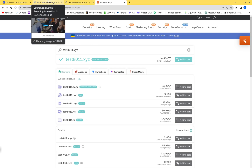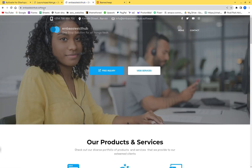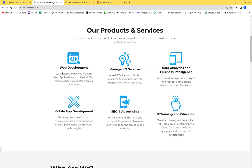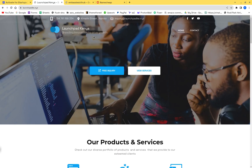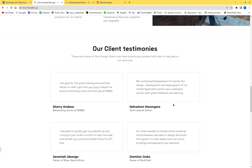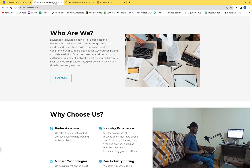After getting a domain, configure an email address on it. You also need a website. Here I have domains I bought — launchpad.ke.xyz and embassies-ict — with a quick mockup website. It needs to look like a working tech company. I put things like web development, mobile app development, data analytics so it convinces them you're actually going to use AWS.